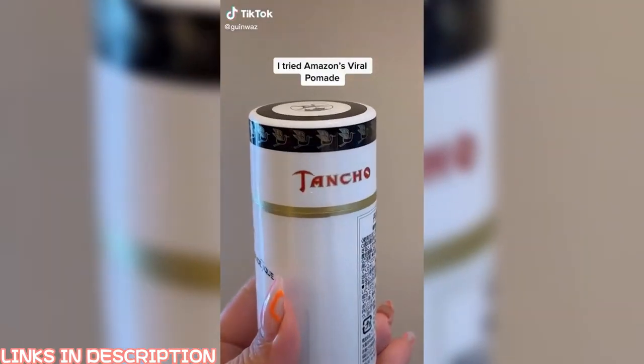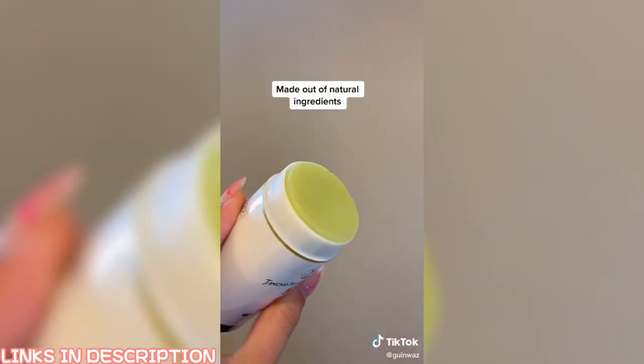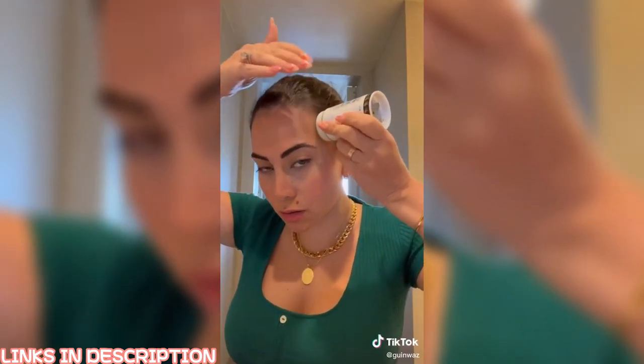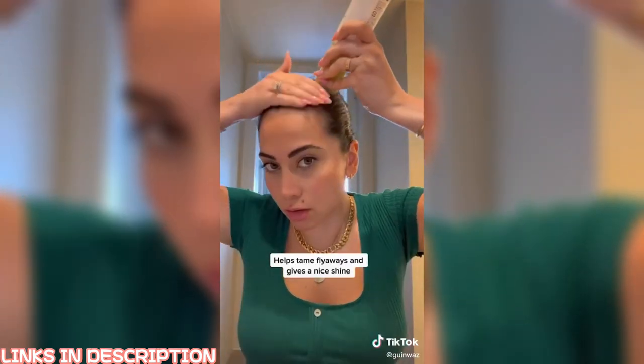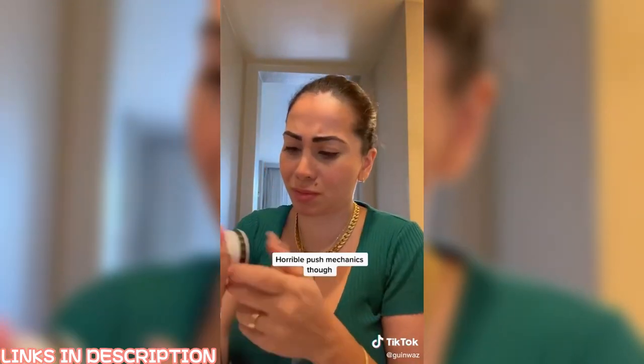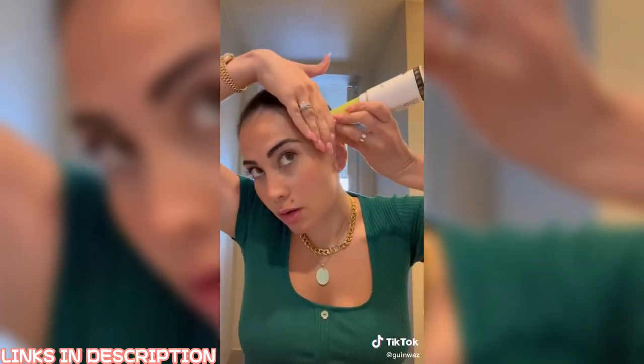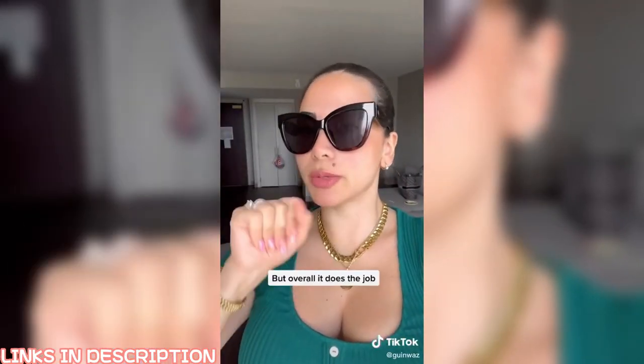This vegetable pomade went completely viral and sold out on Amazon. As soon as it was available again I had to buy it. First thing I noticed: it's made of natural ingredients like castor oil and beeswax, which are good for your hair. It helps with flyaways, doesn't grease your hair, and gives a really nice shine. However, the push mechanic is not the best. In terms of effectiveness it definitely works — I do recommend it, I just hope you have better luck with the packaging.